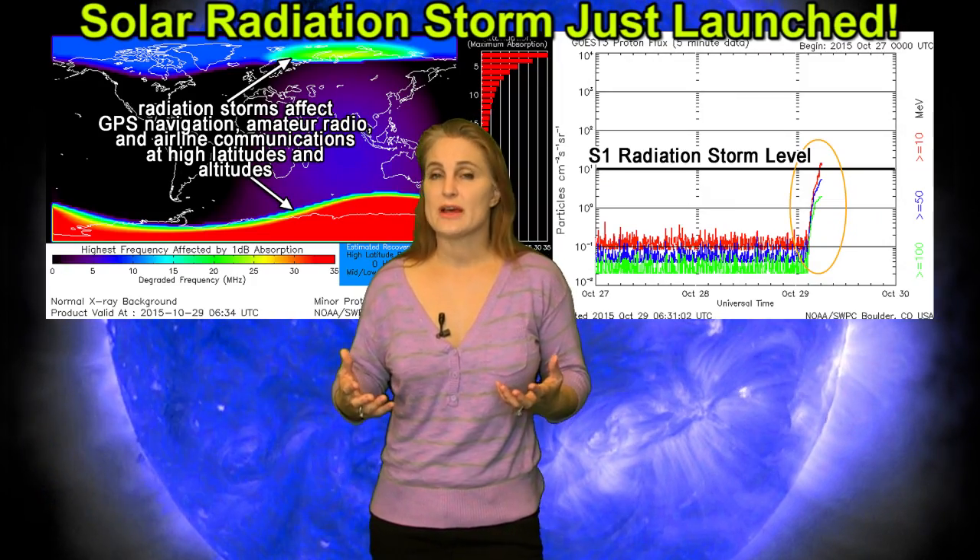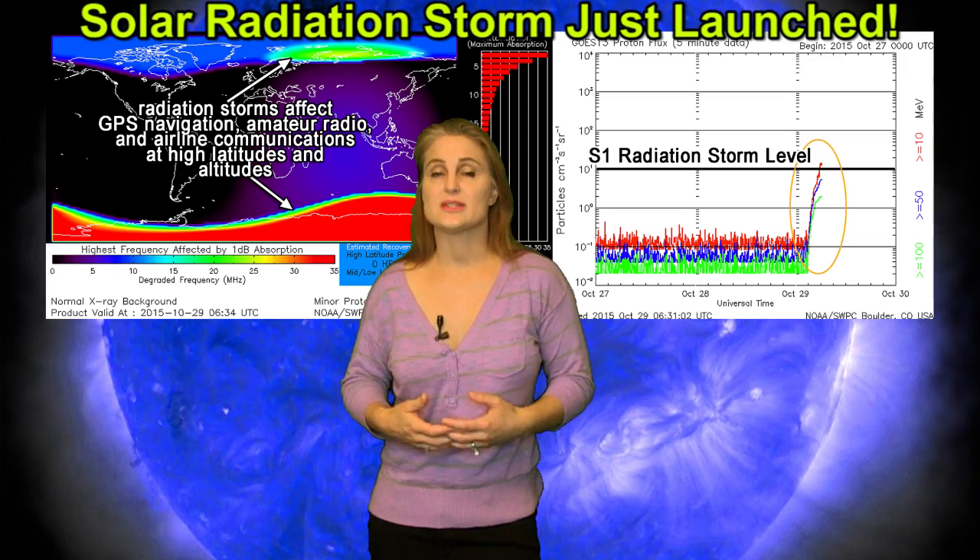Also, that new solar storm that just lifted off a little while ago — we don't have any information about that yet, but I will keep you guys apprised to see whether or not this thing might be partially Earth-directed. So keep your fingers crossed. I'm Tamitha Skov. Thank you for watching.